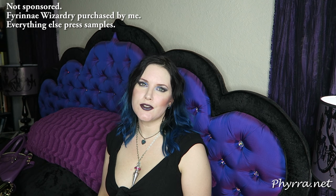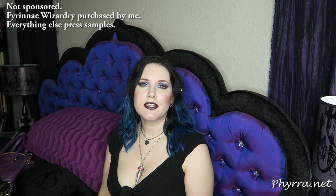Hey everyone, welcome back and hello to you new people too. Today I'm going to be talking to you about the best red lipsticks for pale skin. I'm going to cover bold reds, dark reds, and subtle reds, so don't fear — there's a red for you.